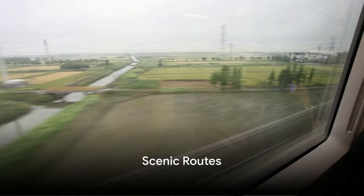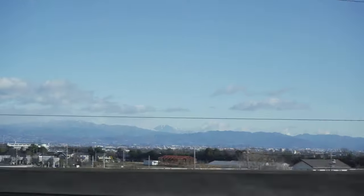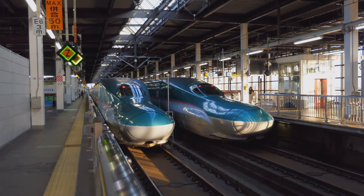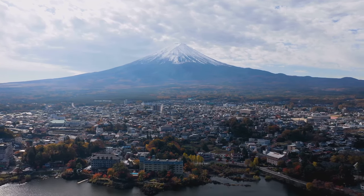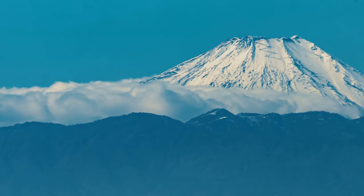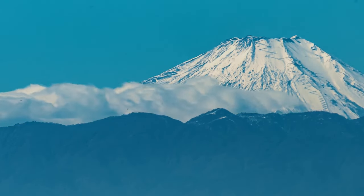Get ready to feast your eyes on Japan's scenic beauty. When aboard the Shinkansen, your window becomes a moving canvas showcasing the country's stunning landscapes. If you're traveling from Tokyo to Osaka, make sure you claim a seat on the right side — because the iconic Mount Fuji makes a grand appearance on this side. This majestic mountain, with its snowy cap and perfectly symmetrical slopes, will surely take your breath away. Just keep in mind that Mount Fuji is a bit of a shy beauty, often hiding behind clouds, so a clear day is a real treat.